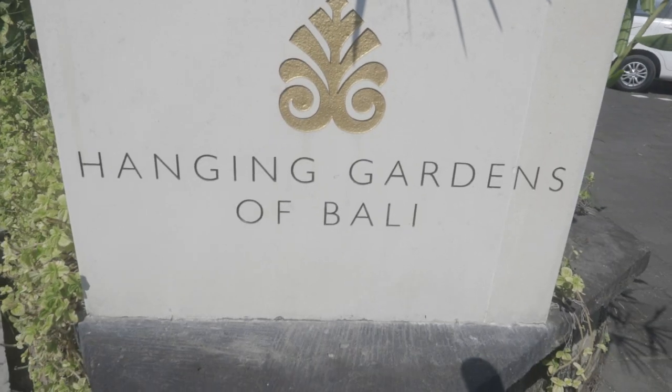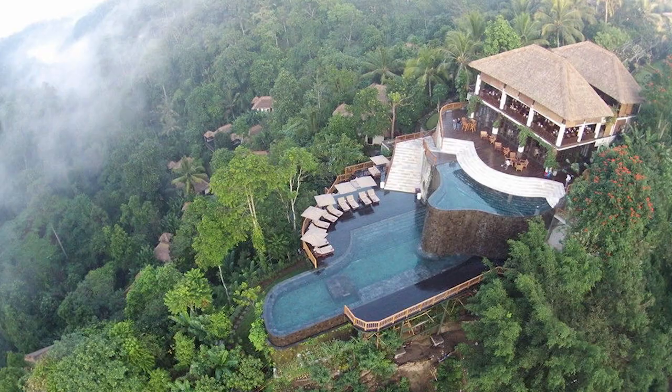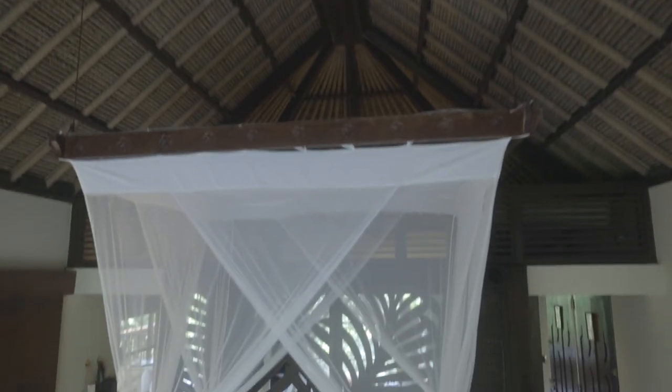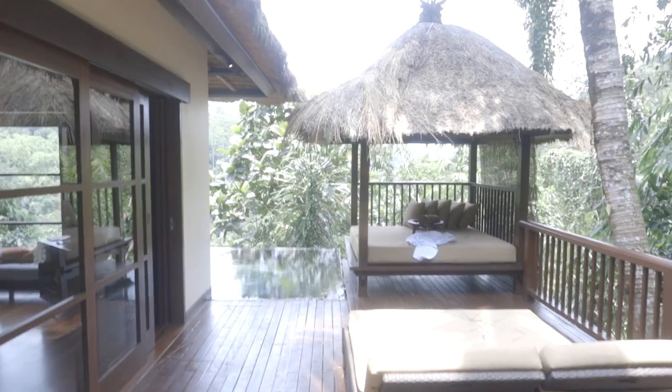Hi guys, I'm here today with Day and together we want to show you this amazing resort that we had the opportunity to stay at. So far we've had an amazing time — this is literally one of the most beautiful places that I've ever stayed. Would you agree? Yes, definitely one of the most beautiful places I've ever seen. We want to show you guys the Hanging Gardens of Bali and this is just going to be a quick video tour.